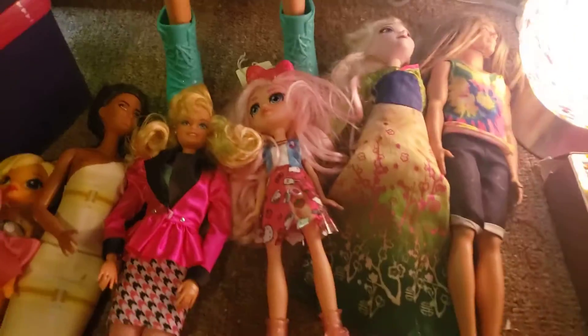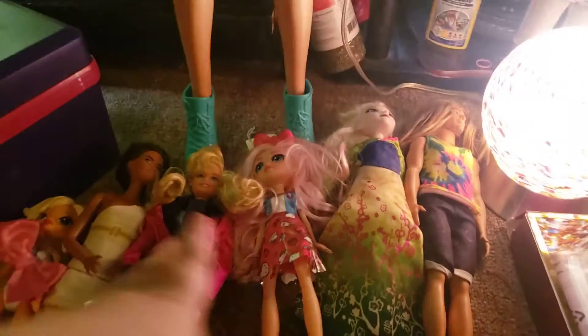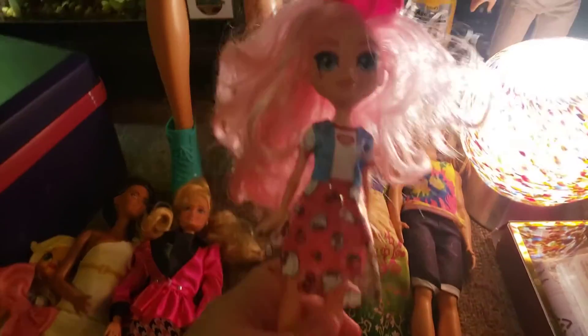I also got this bag of dolls for $6, so let's check it out. Basically what got me to buy this bag was I saw this Hello Kitty doll in there — I don't have her yet and she looks like she has her complete outfit.